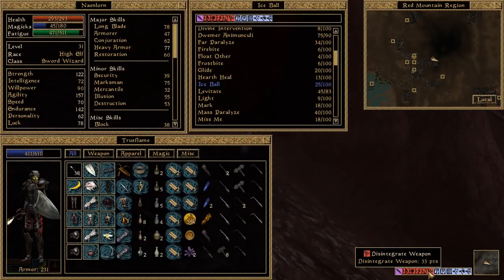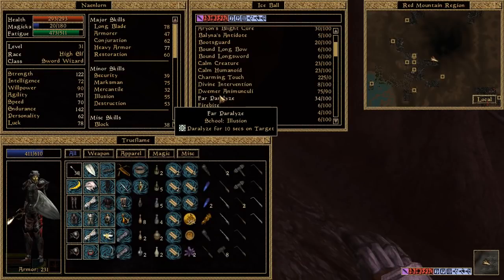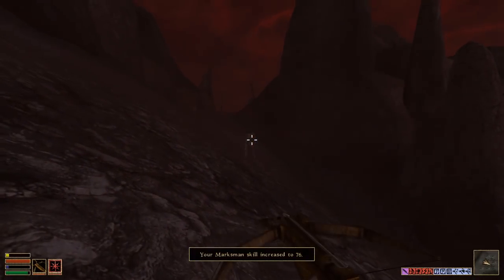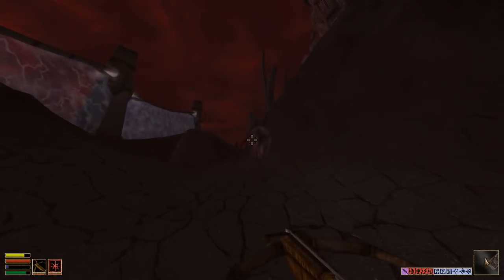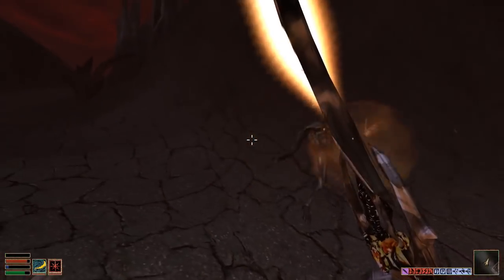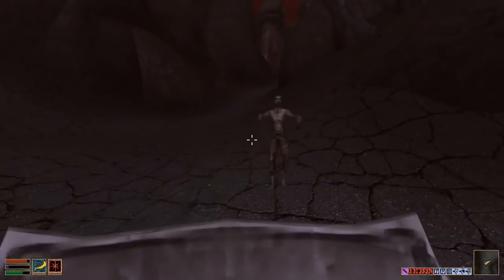Is that an ash slave? No, that's a Daedroth. Couldn't screw around with the Daedroth — although with how powerful I am at this point, they probably don't even pose a threat to me. Pretty much anything that poses a threat to me at this point is either going to be from Blood Moon or Tribunal, and I'm pretty much done with Tribunal. I'm going to finish the base game first, then just breeze through Blood Moon.